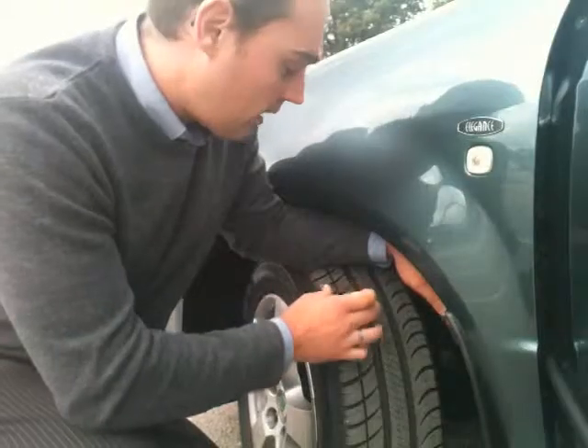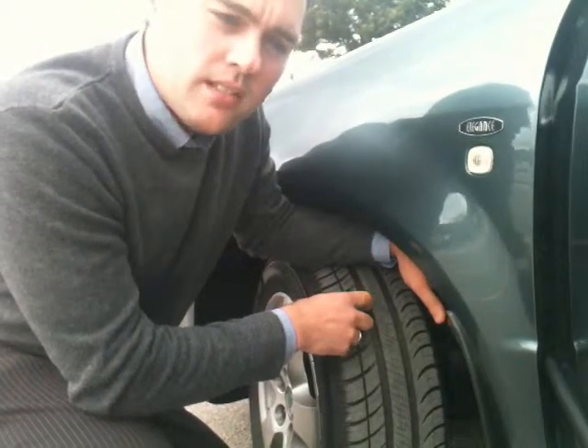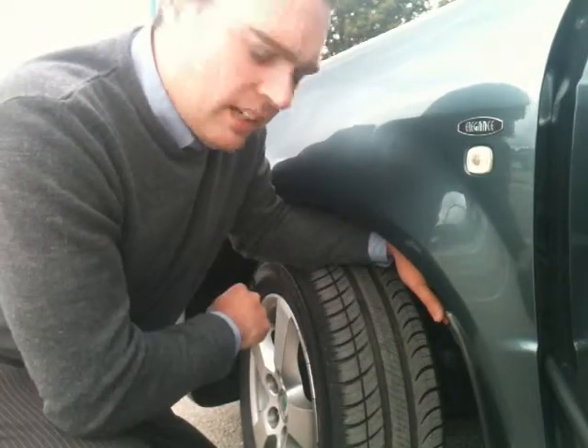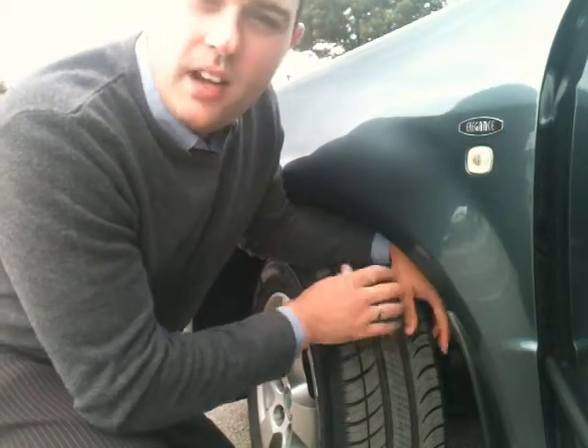Really easy to find. This part here is actually raised up from the rest of the tyre, so therefore if the tyre wears down to that point then it will need changing. Usually we'd recommend changing them between 2 and 3mm — ideally at 3mm.